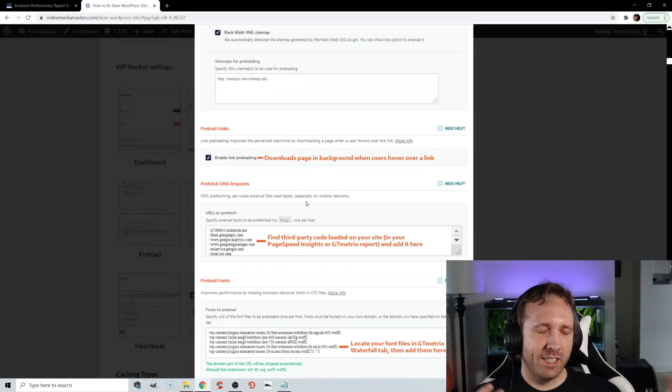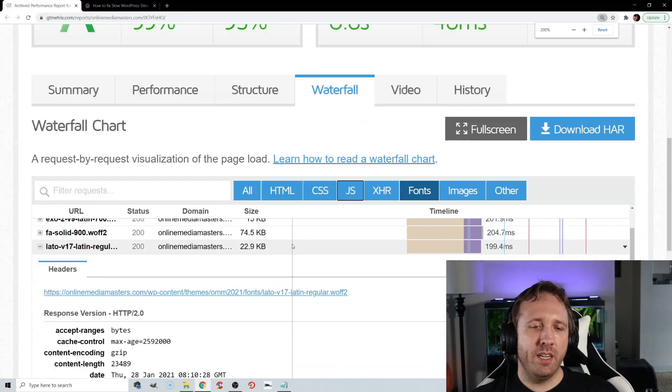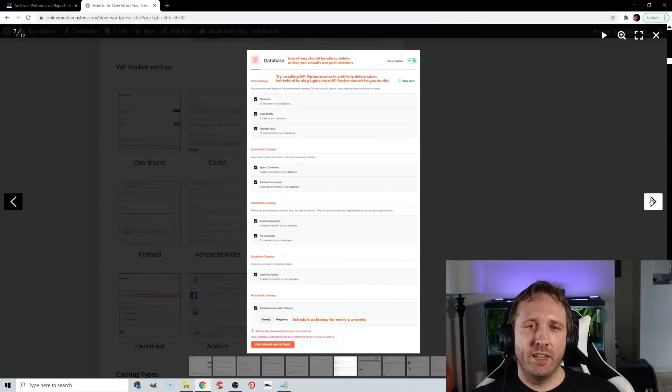Prefetch DNS Requests lets browsers anticipate external resources and load them faster. Find your third-party code in GTmetrix or PageSpeed Insights — this might be Google Fonts, Analytics, YouTube, or Facebook — and add their domains here. Preloading fonts can be done by viewing your GTmetrix waterfall report, copying your fonts from the fonts tab, and pasting them into WP Rocket. Always test this to make sure it has a positive impact on load time. For Database Cleanup, schedule it once a week, and install WP Optimize once in a while to further clean your database and delete unused plugin tables.